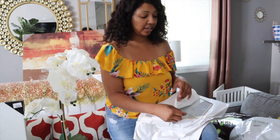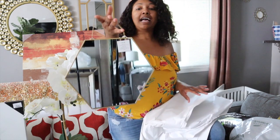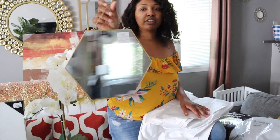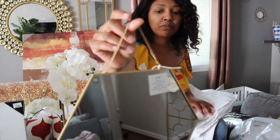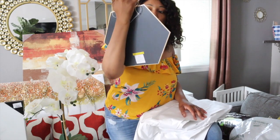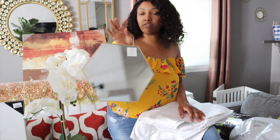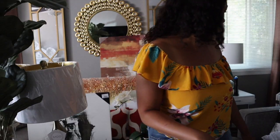Anyway, last thing — I forgot to show you guys these mirrors. I thought these were so pretty. I love the little chain detail on them. These were $11.99 at Hobby Lobby and they had 50% off, so they ended up being about $5.99 each. I got three of these to hang over top of her bed.